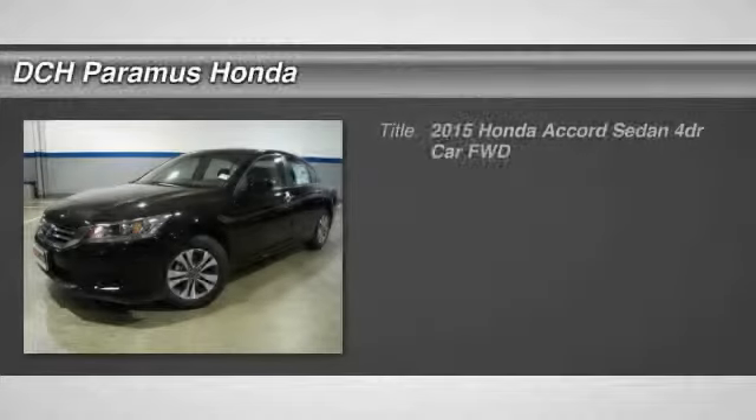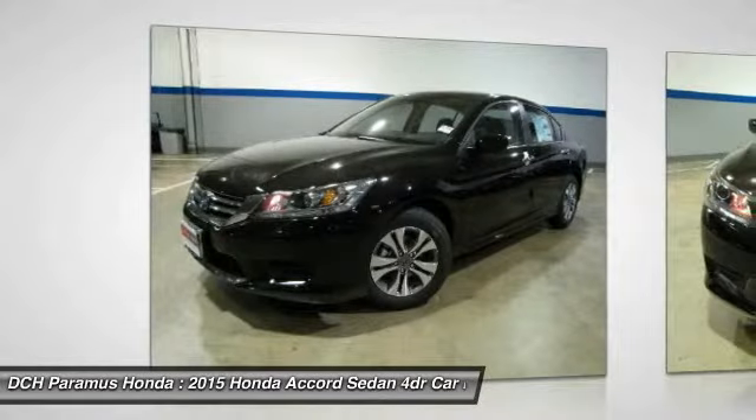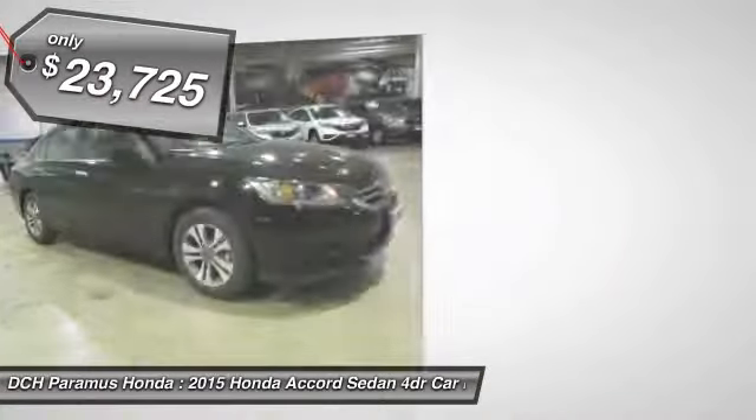The 2015 Honda Accord. Ingeniously simple, yet overflowing with luxury and technological creativity. All that and more in the Accord, and is priced below $25,000.